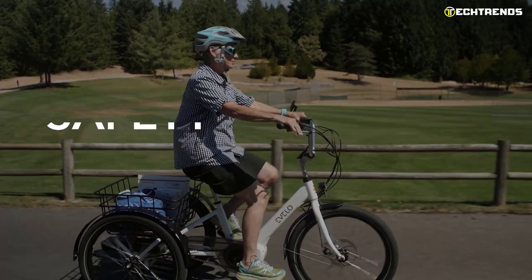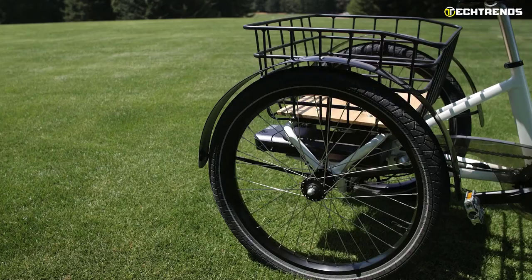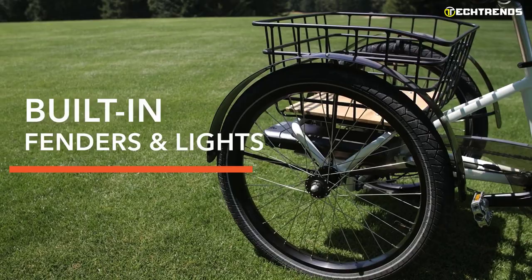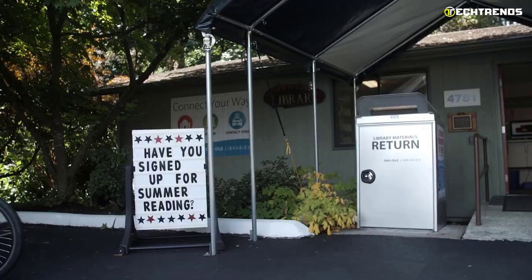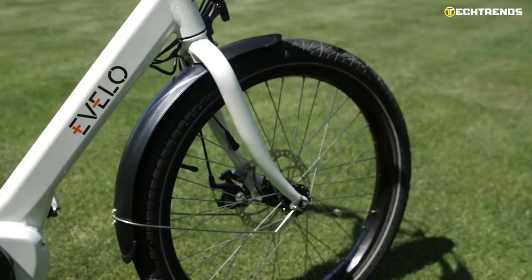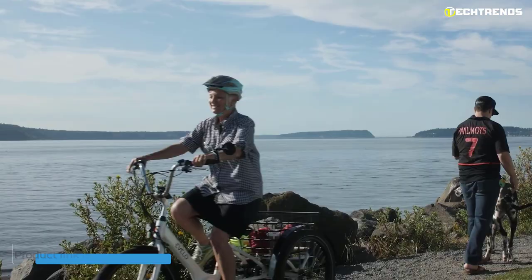It features all-weather front and rear fenders to help protect you from water and dirt. The Compass's front and rear lights indicate when the bike is powered on, making you visible to other road and trail users. The Evolo Compass features a Shimano grip shifter offering three gears to choose from, and a front disc brake provides great stopping power. Whether you're commuting to work or simply going for a leisurely ride around the park, the Evolo Compass is a great way to get you where you need to go.